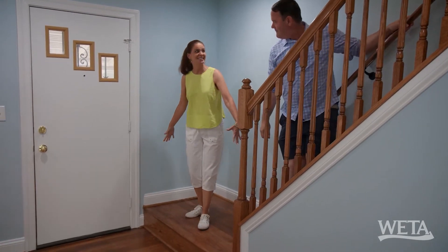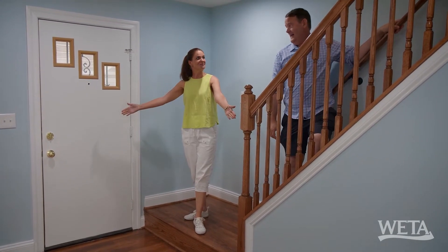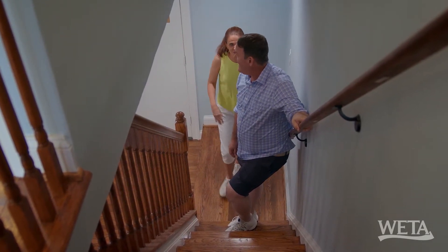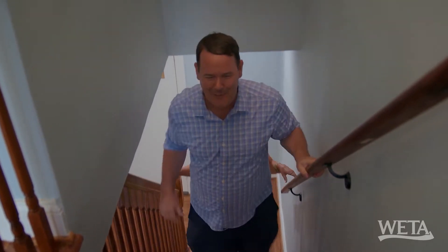This is like a built-in stage for a kid — you come down and you perform for the family. You want to burst into a little Annie, or Ethel Merman or something? Ethel Merman? What century are you in?